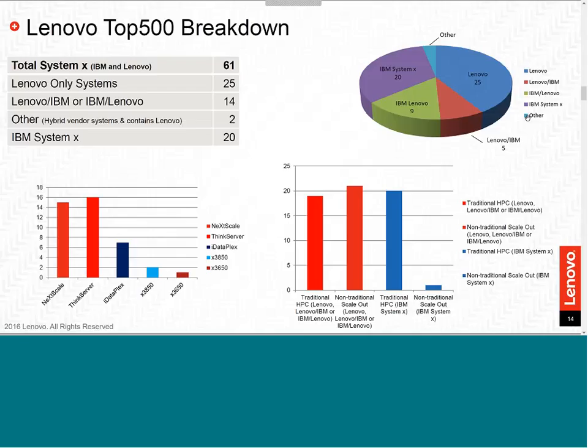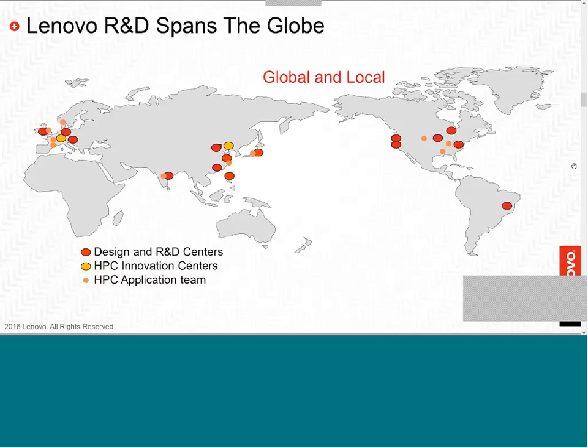Lenovo is showing how serious we are in HPC with a number of systems on the Top500 supercomputing list. Our momentum did not end after the transition from IBM. This list is from November 2015, and we plan to add more this year. As for R&D, Lenovo is geographically diverse with major research labs in the U.S., China, and Japan. In Stuttgart, Germany, we have our HPC Innovation Center where customers can be granted access to run their own benchmarks.